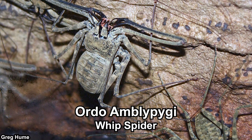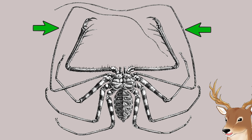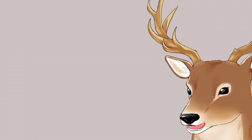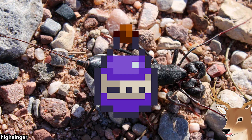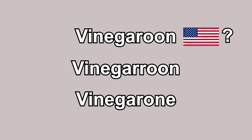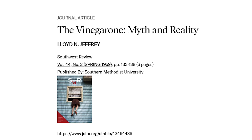Whip Spiders are basically Whip Scorpions but without the tail-like structure. They are called Whip Spiders because their front legs are whip-like — which is also the case in Whip Scorpions. Vinegaroons are called Vinegaroons because they smell like vinegar, which I'll cover in the behavior section. There are actually multiple ways to spell Vinegaroon: American English usually uses one R, while British English uses two R's.